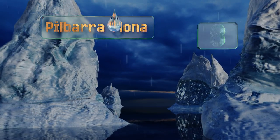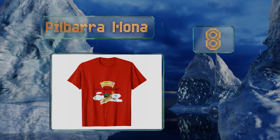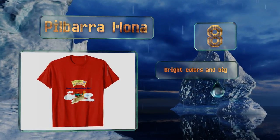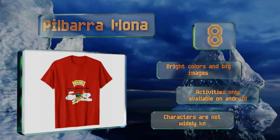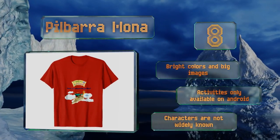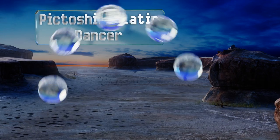Starting off our list at number eight, the Pillbearer Mona offers access to the associated Borgo Blitz game, which has four fun levels and coincides with a series of books focused on gardening and the environment. It's got bright colors and big images. However, the activities are only available on Android devices and the characters are not widely known.